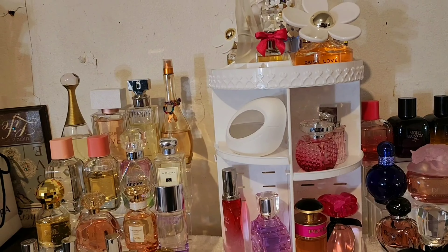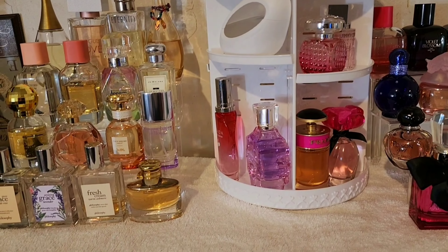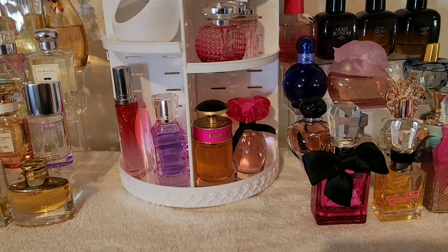Without a whole lot of chatter, we're just going to dig into this collection video. I have decluttered, I have purchased — I will try to link last year's video in the cards above so you can see the difference in my collection and how it has grown. So here we go — let's walk through the updated version of my perfume collection.